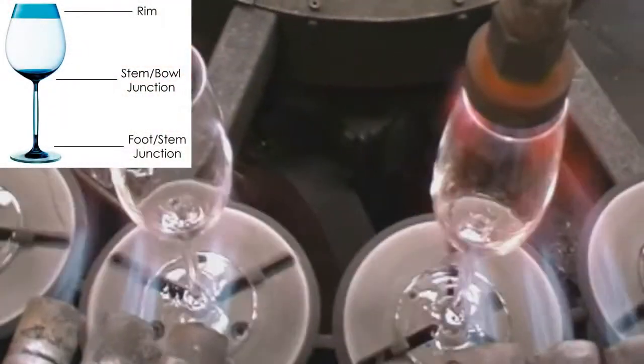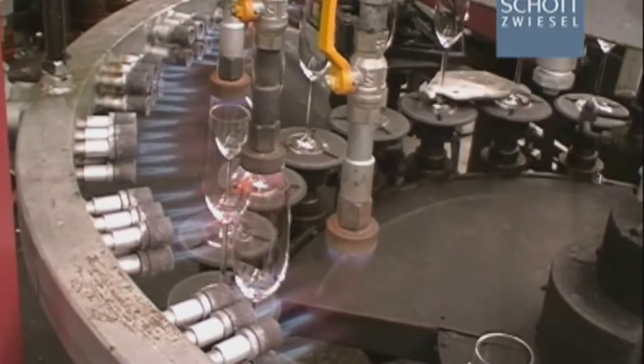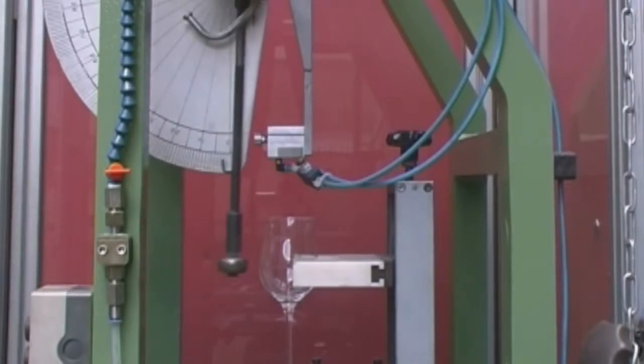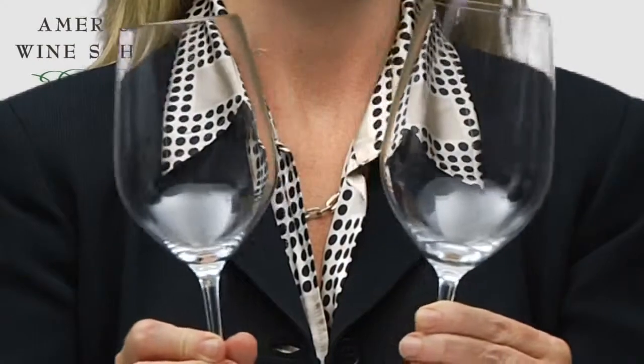The durability of the Schatz Wiesel Triton glass is enhanced by tempering not only the rim, but also where the stem meets the bell and where the stem meets the foot — those being the three pressure points that if a glass is going to break, chances are it'll be in one of those three spots. Not so with the Schatz Wiesel Triton.